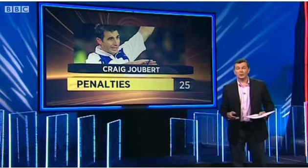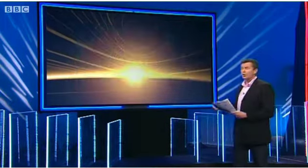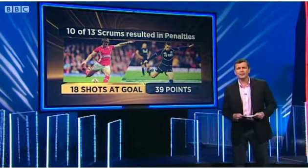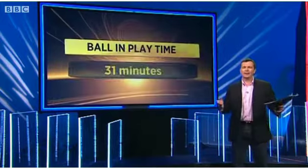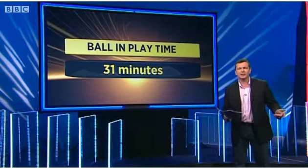You'd be forgiven if you wanted your match ticket money back yesterday, because referee Craig Joubert blew for 25 penalties. Ten of the 13 scrums in the game resulted in a penalty or a free kick, resulting in 18 shots at goal — a world record for a test match — netting 39 points from the boot, again a Six Nations record. That meant the ball in play time was very, very low: usually over 40 minutes, but only 31 minutes yesterday in a turgid encounter.